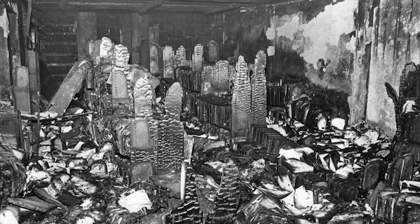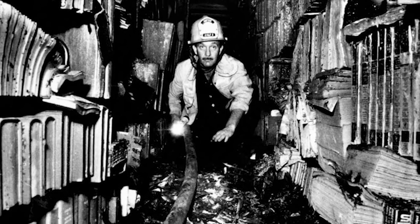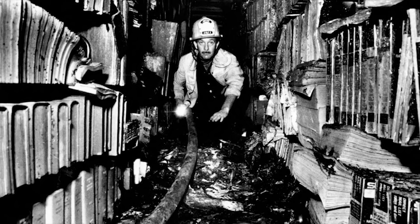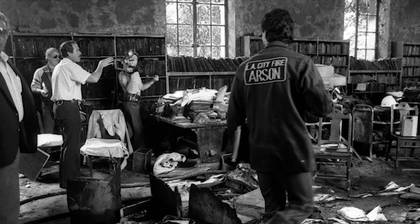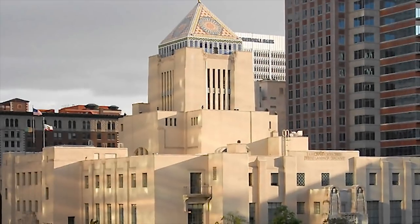That dedication is what saved the Los Angeles Central Library. What could have been a $160 million loss was limited to just $22 million, and the library survived. The public support drove a rebuild, and the library stands today as an icon of the city.